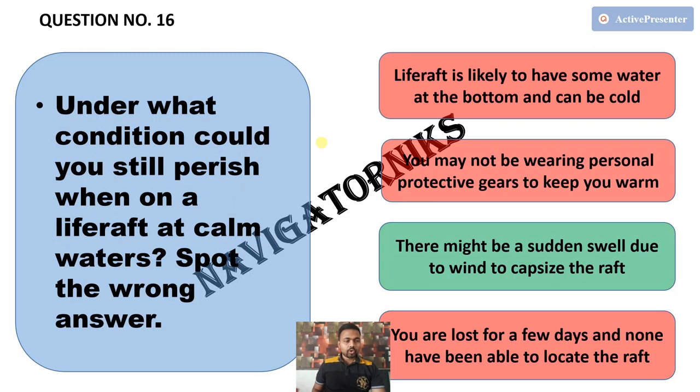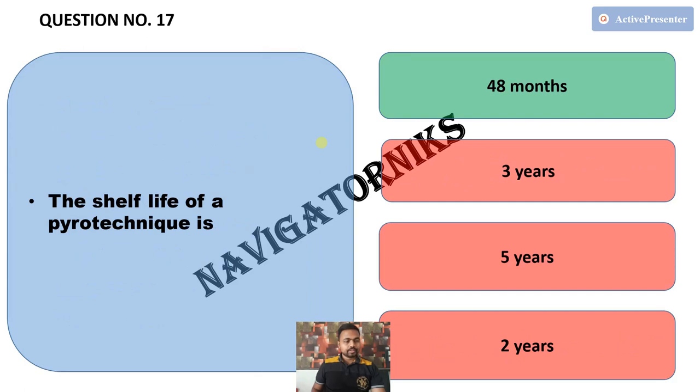Next, under what condition could you still perish when on a life raft at calm waters? — and spot the wrong answer. The correct answer for this question is: there might be a sudden swell due to wind to capsize the raft. Next, the shelf life of a pyrotechnic is — the correct answer is 48 months.